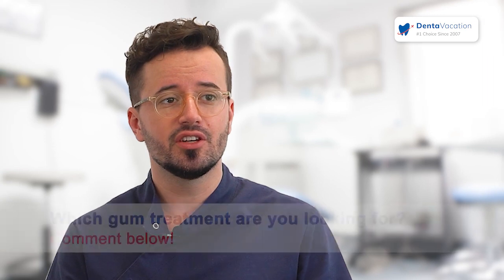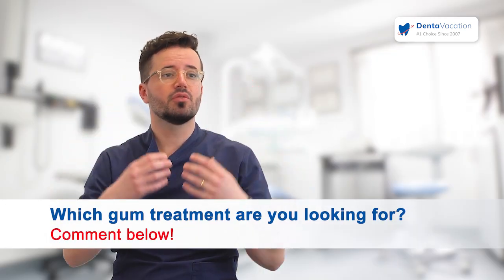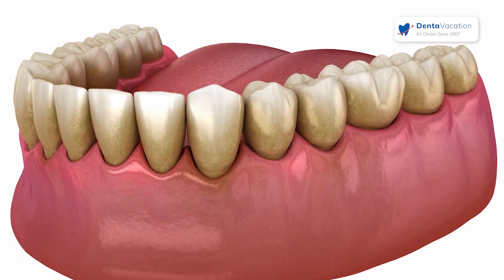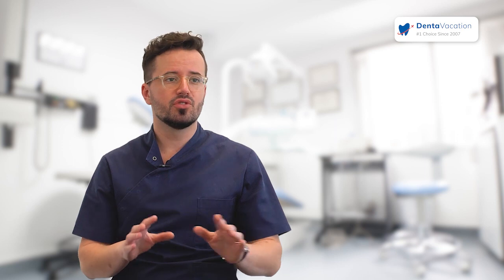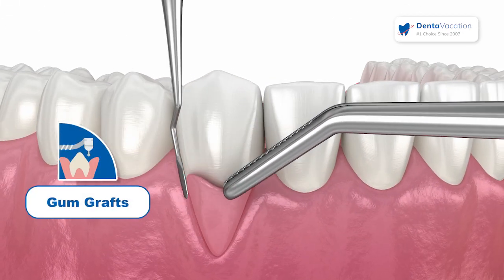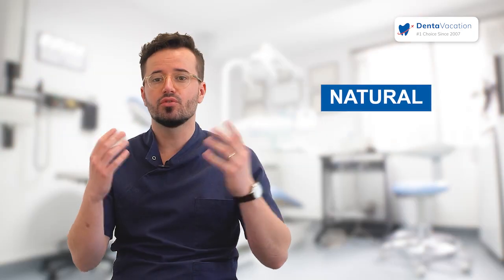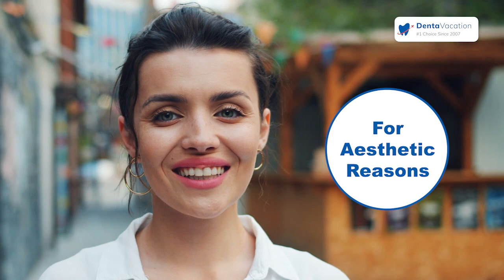We can achieve very good results aesthetically. When you have gum disease causing recession, the teeth start looking longer and longer. Using surgeries like transplanting or gum grafts, we can restore the teeth to their natural shape and length, which is a really nice outcome both aesthetically and functionally.